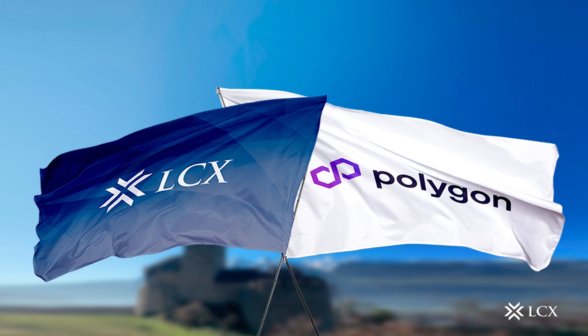LCX hopes by pursuing these initiatives, LCX will be able to provide guidance in this rapidly changing and challenging environment and assist builders in the Polygon ecosystem with token sales structures. LCX will integrate its services with the Polygon blockchain protocol to provide an end-to-end solution that will enable builders and token issuers to access secure, reliable, and transparent token sale infrastructure.